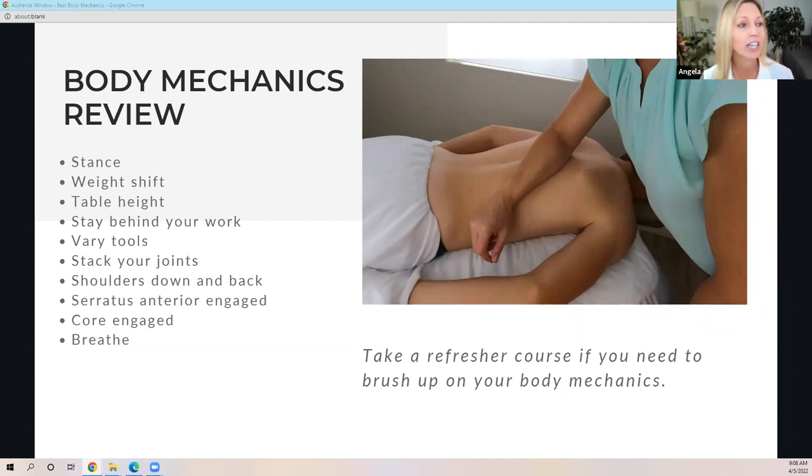Stay behind your work — that means arm distance away from your work. Vary your tools; get good at using other tools than just your hands, including your elbows, forearms, and fists. Stack your joints — you should have bone supporting bone all the way from the working tool up through the shoulder arm. Your shoulders should stay down and back as you're working, the serratus anterior muscles should be engaged, and your core should be engaged. Remember to keep breathing — that's an important part of your body mechanics too.